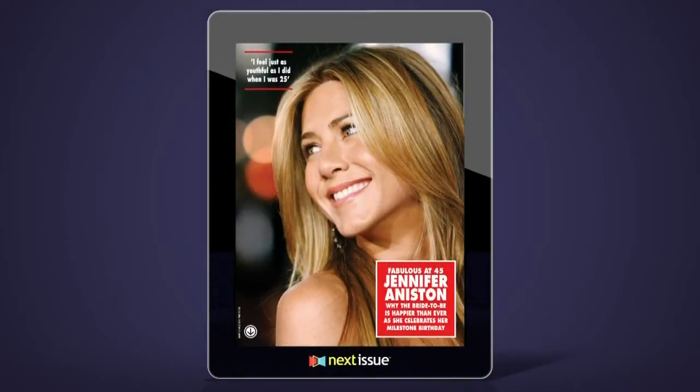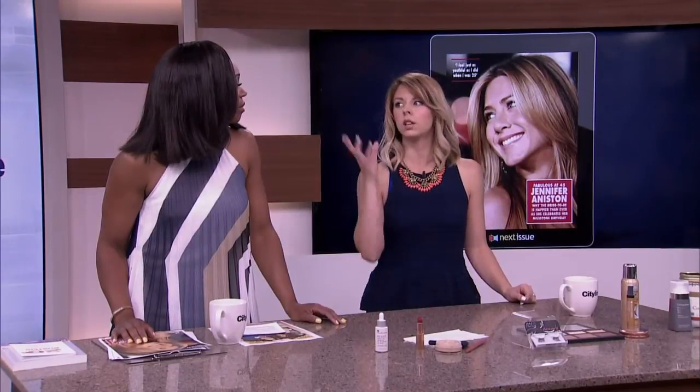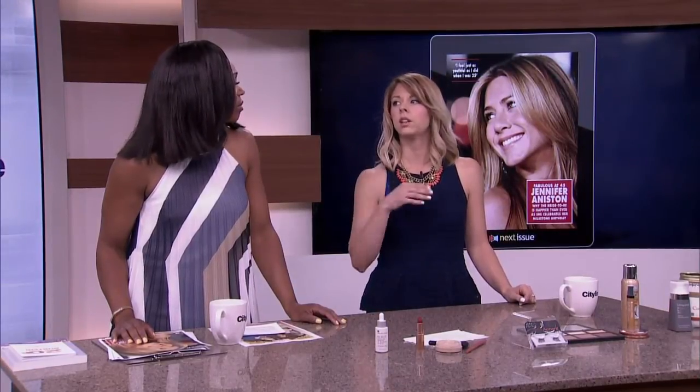Finally, Jennifer Aniston — she has remained ageless for decades and her hair just keeps getting better and better. One of her secrets is that she does a conditioning treatment overnight once a week: she puts it on her hair, sleeps with it in, then either rinses it out the next morning or leaves it in. From her line, Living Proof, it's the Perfect Hair Day Night Cap.